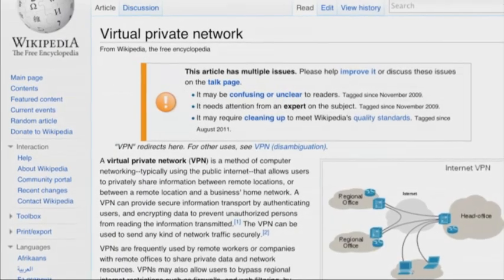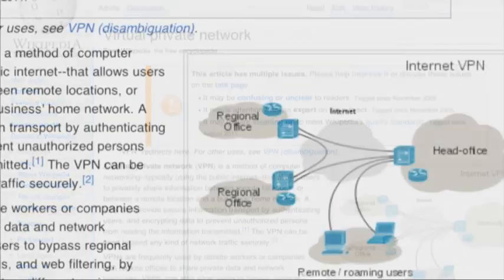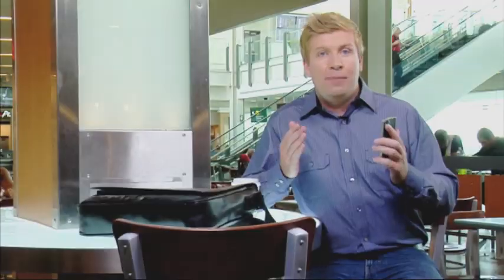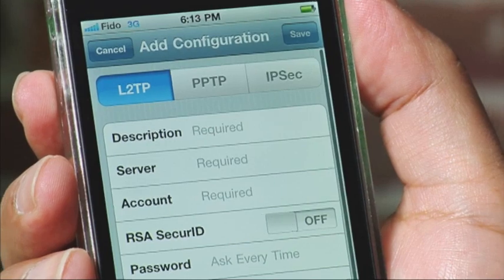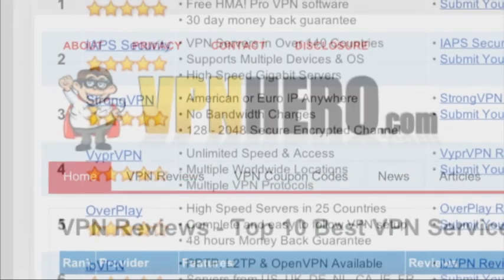For the technically minded, you can set up a virtual private network or rent access to one. A VPN creates a secure tunnel between your phone and a reputable server. VPN can be effective, but it's not the easiest way to secure your phone. You can use your smartphone's built-in VPN configuration tools to access your corporate VPN, or check out a guide like VPNhero.com for various VPN options.